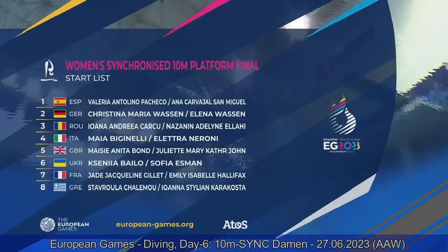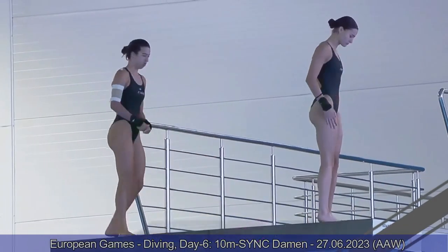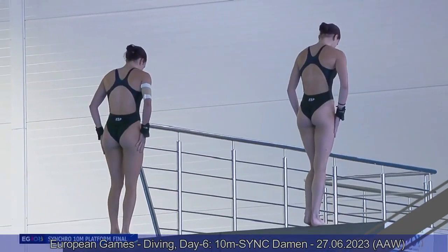You can see the starting list on screen. So it's their first big event together. Let's see how they start.